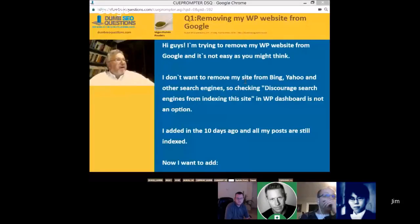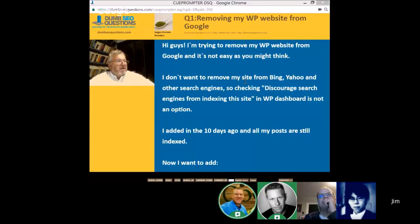Our first question tonight is regarding removing a WordPress website from Google. Vegan Protein Powder says: I'm trying to move my WordPress website from Google and it's not as easy as you might think. I don't want to remove my site from Bing, Yahoo, and other search engines, so checking 'discourage search engines from indexing this site' in the WP dashboard is not an option. I added something in the robots.txt 10 days ago and all my posts are still indexed.